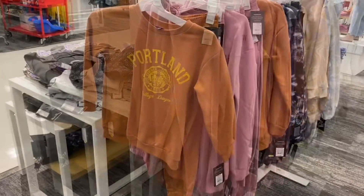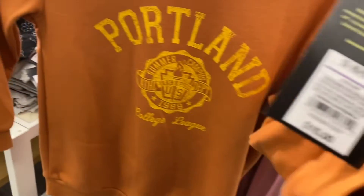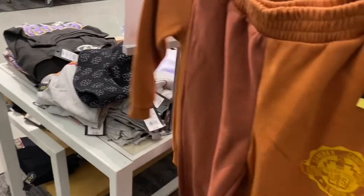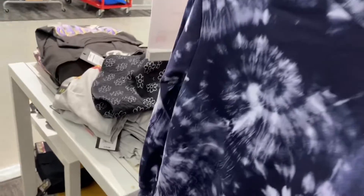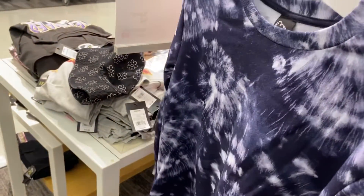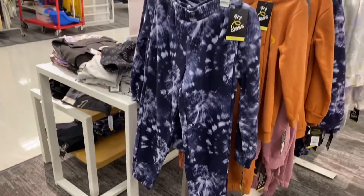They have another sweatshirt here — this one says 'Portland Summer Campus' and it's fifteen dollars. It also has matching bottoms, and it's two-tone which is so cool. They also have this tie-dye sweatshirt going for fifteen and it also has matching bottoms. I love matching outfits.